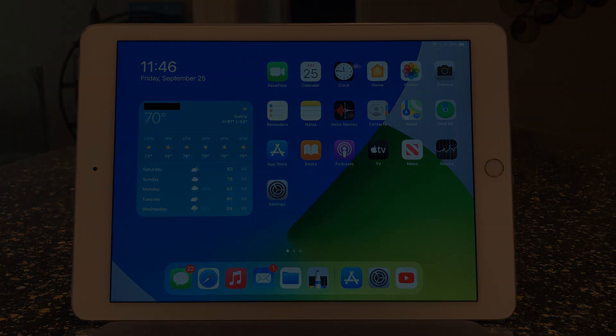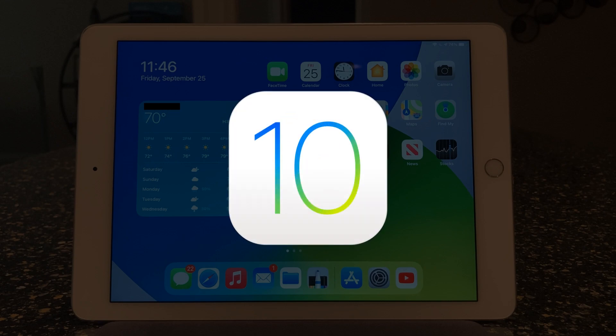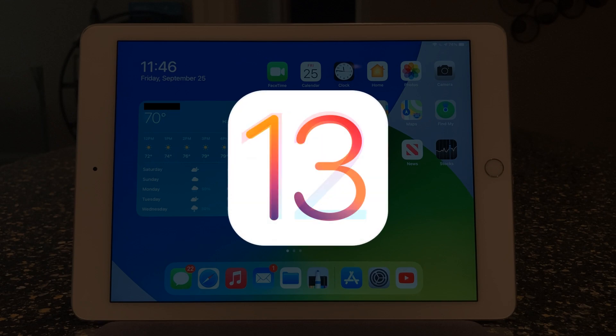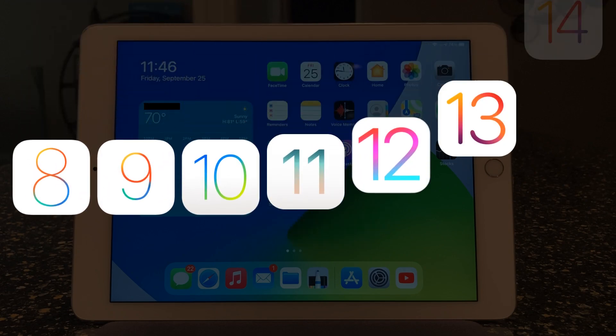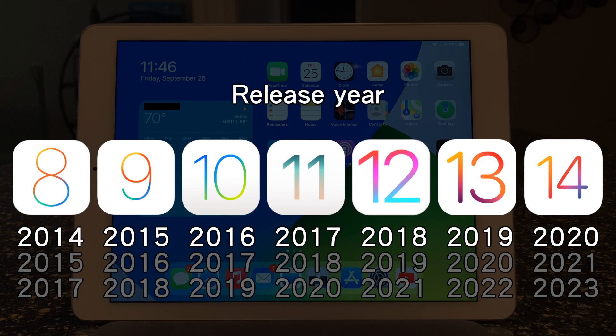The iPad Air 2 has gotten software updates since iOS 8 and is currently on iPadOS 14, meaning that this iPad has received iOS 8, 9, 10, 11, 12, iPadOS 13, and 14. It has gotten 7 major releases of iOS, or iPadOS.